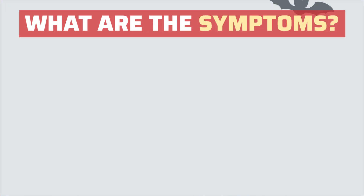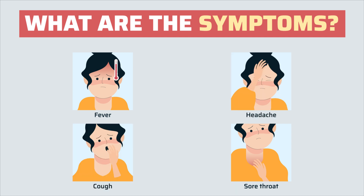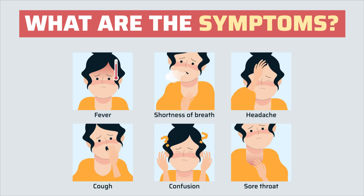Some of the symptoms of this infection are fever, sore throat, cough, headache, confusion, and shortness of breath. But don't panic — these are the very same symptoms of a common cold. Just to be sure, it's better to get yourself tested.